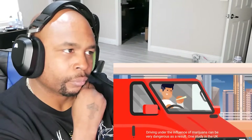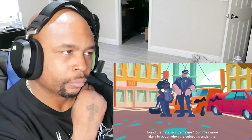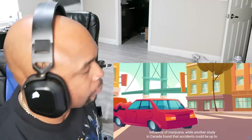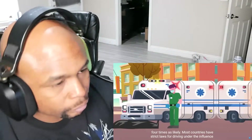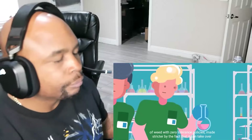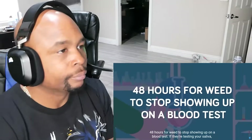Driving under the influence of marijuana can be very dangerous as a result. One study in the UK found that fatal accidents are 1.65 times more likely to occur when the subject is under the influence of marijuana, while another study in Canada found that accidents could be up to four times as likely. Most countries have strict laws for driving under the influence of weed with zero tolerance policies, made stricter by the fact that it can take over 48 hours for weed to stop showing up on a blood test.